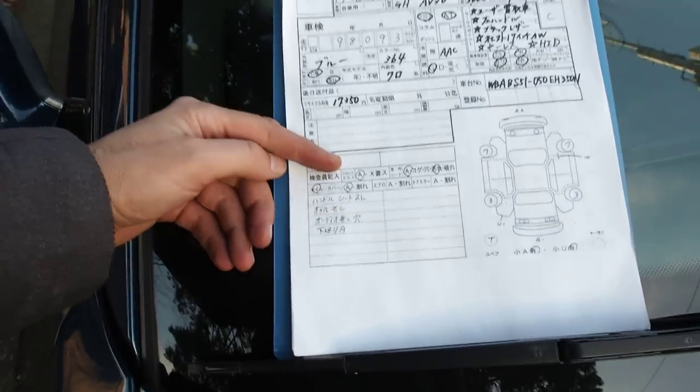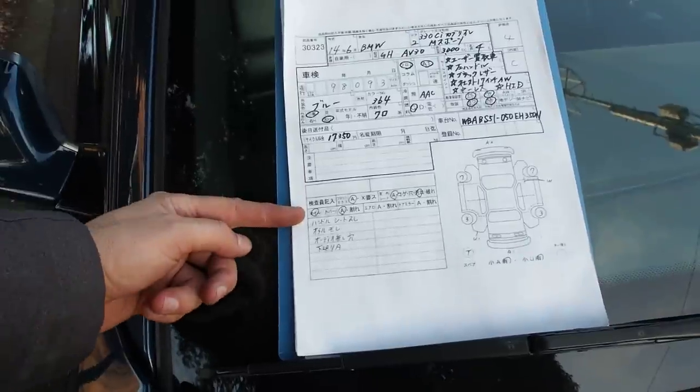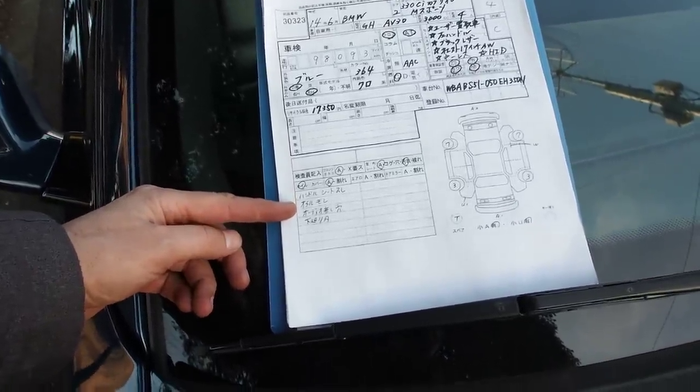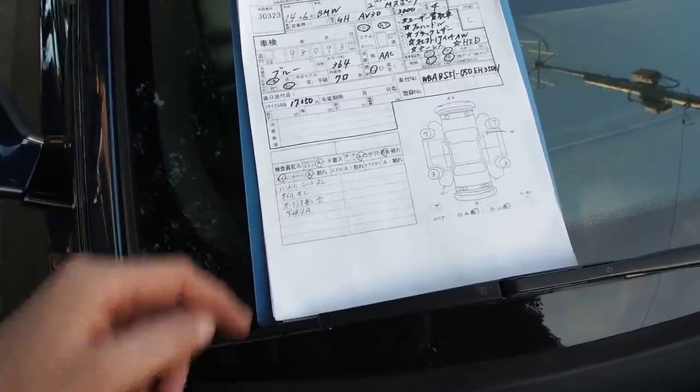Auction inspector notes: windshield rock chip, interior dirty and scratches, wheels scratch, steering wheel and seat wear, oil leak, and audio — part of the audio is missing. And underside scratch.